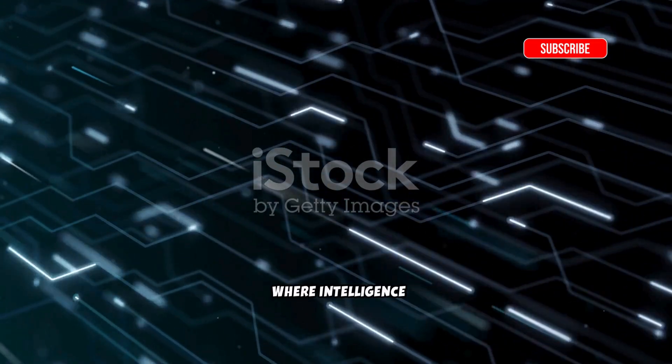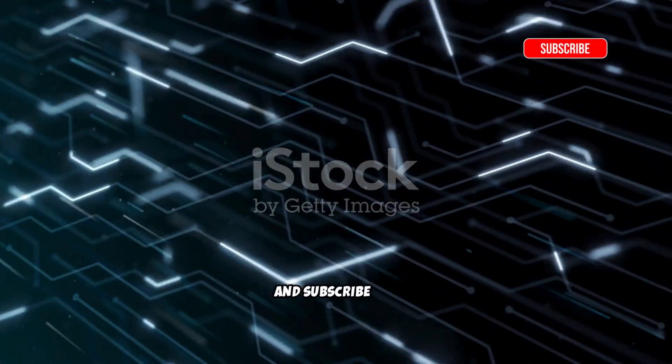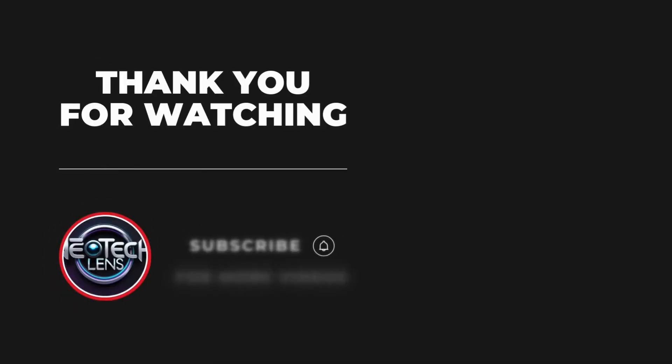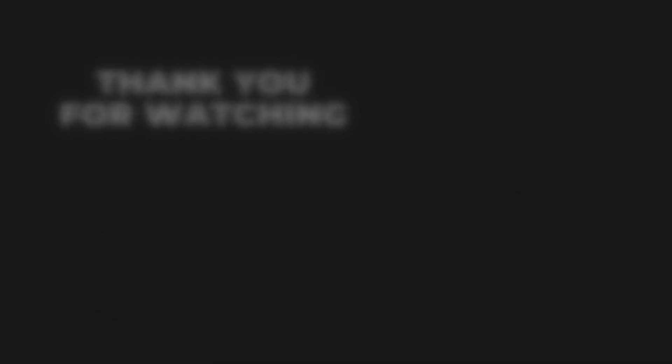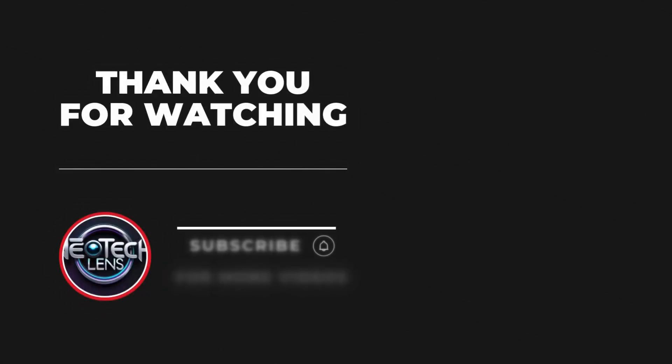This is NeoTech Lens — where intelligence meets innovation. Like, share, and subscribe for more deep dives into the future of AI. Don't forget to hit the bell icon to stay updated with our latest tech and AI content.